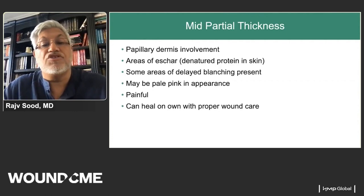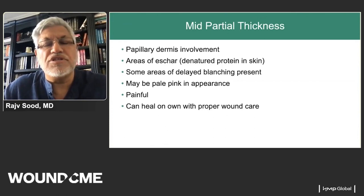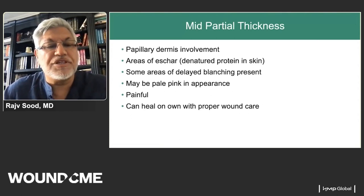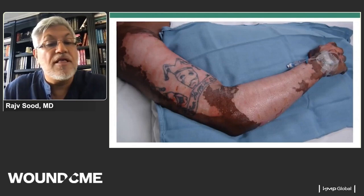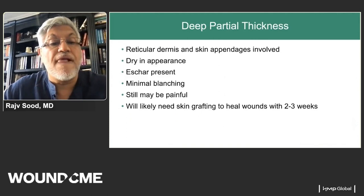Mid partial thickness injuries involve the papillary dermis and have an area of eschar — denatured protein. There may be delayed blanching. Burns are typically never the same depth throughout; even the same arm burn will have variable levels of injury. Mid partial thickness burns tend to be pale pink and, with appropriate care, may heal on their own. Post-debridement, one can see areas that look pink and others somewhat whiter — most burns tend to be mixed depth burns.